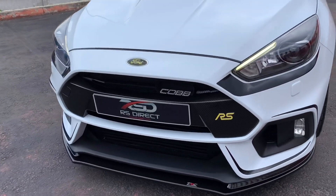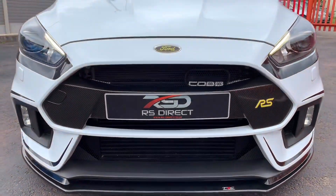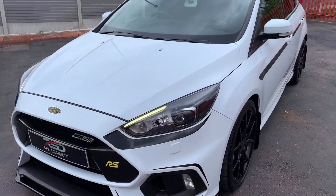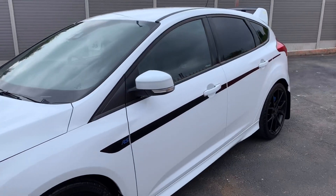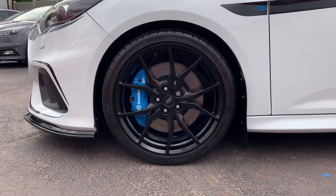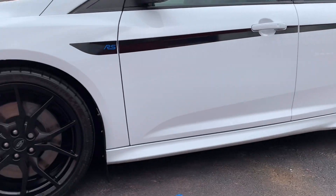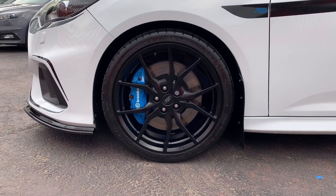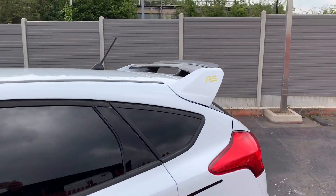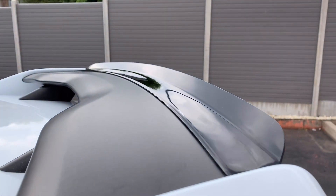It has a Triple R front splitter and a mount intercooler. Obviously the decals can be removed if you prefer them off — I think it looks quite nice with them though, breaks it up a bit. Forged alloys, which were a £975 option when new. Blue Brembo calipers, again an optional extra. It's also got the additional rear spoiler lip.